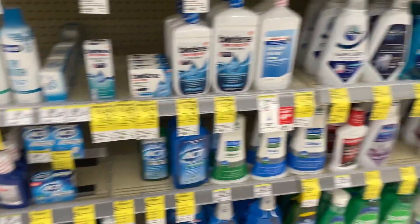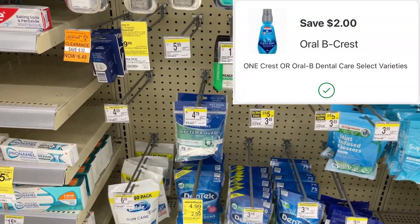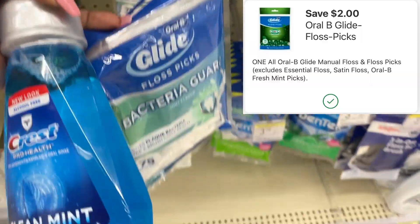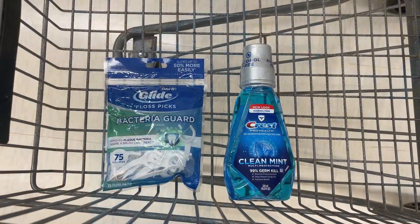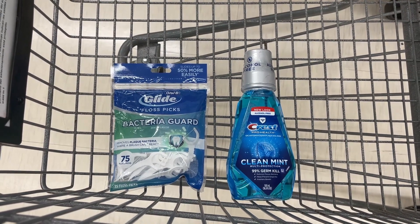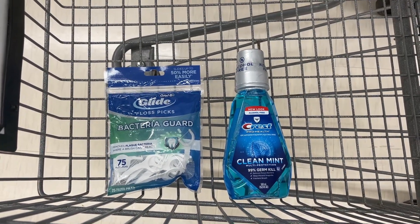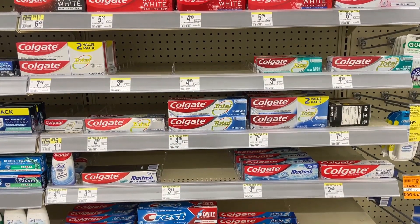I'm going to pick up one Crest mouthwash priced at $4 — my store is not tagged but we do have a $2 digital. I'm also going to pick up the Oral-B Glide floss sticks on sale for $4, and we have a $2 digital for that as well. This deal by itself totals $8 with $4 in coupons, so you'd pay $4 and get back a $4 reward, making these completely free. You can use Walgreens cash if you're doing this deal by itself.